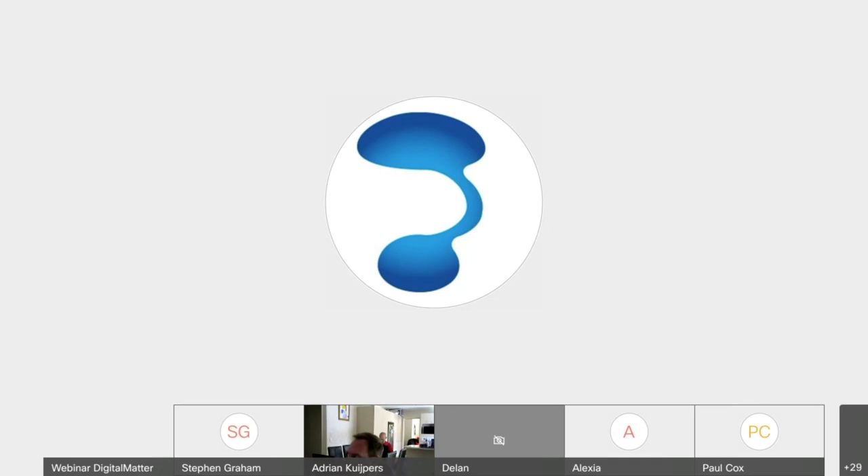Just covering a few key terms: the gateway device refers to the Remora 2 and G120. The Bluetooth tag — people have been calling it the node, the beacon, or a sensor — these are all somewhat equivalent terms. This is our low-cost Bluetooth tag. What these tags do when they send their data is referred to as a beacon — they'll send a frame of data, and that's also been called a chirp. Sometimes we say the tags advertise or they ping.